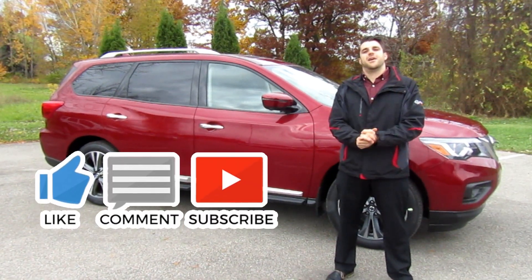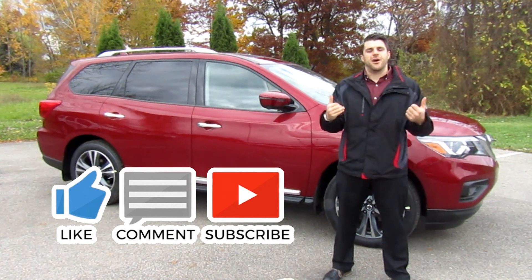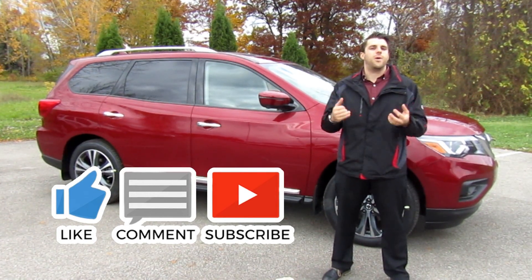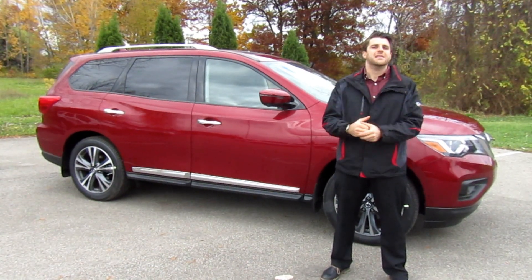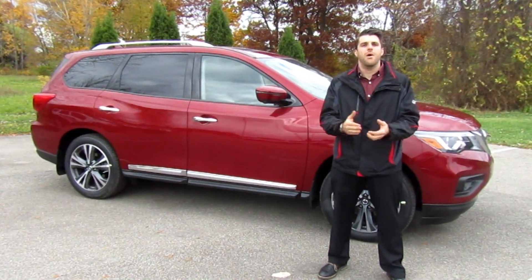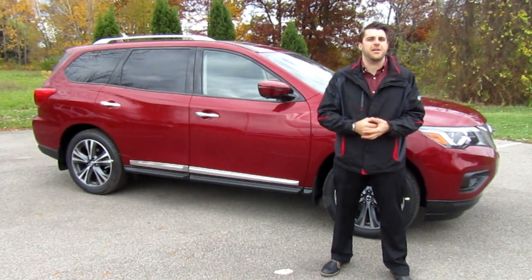Thank you very much for watching another video. Do me a favor and subscribe to my channel. Give me a thumbs up on this video, and if you have any questions about the 2019 Pathfinder do not hesitate to ask in the comment section below. Thank you again for watching — my name is Christopher from Cars Unlocked, have a great day.